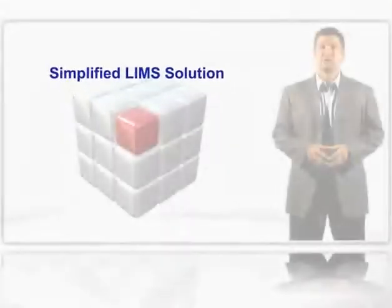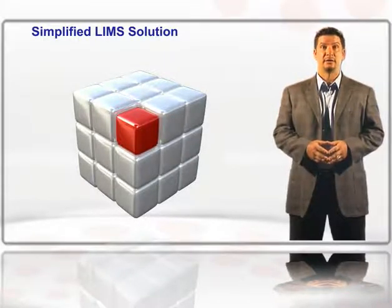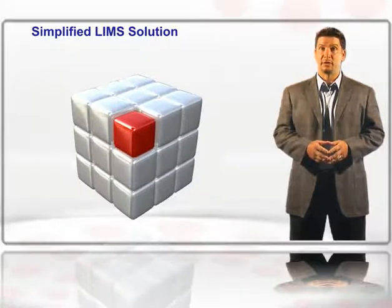LabCentrix has the solution. We've basically done the implementation work for you. Affinity for Affymetrix is a complete solution out of the box. It's pre-configured with workflows that match how an Affymetrix lab works, and it tightly integrates the Nautilus LIMS software with the Affymetrix technology.